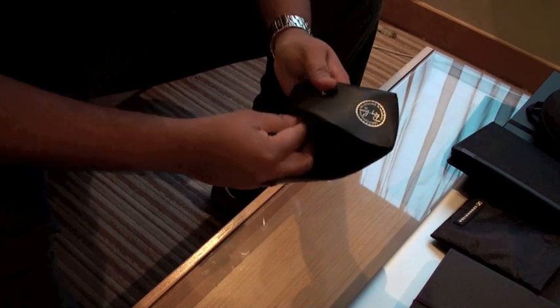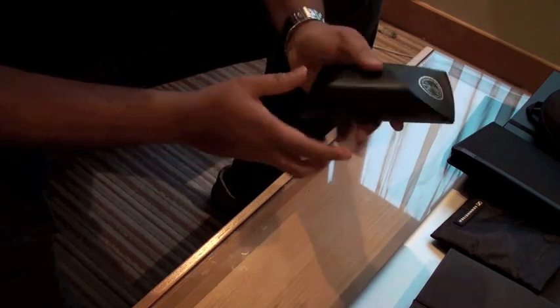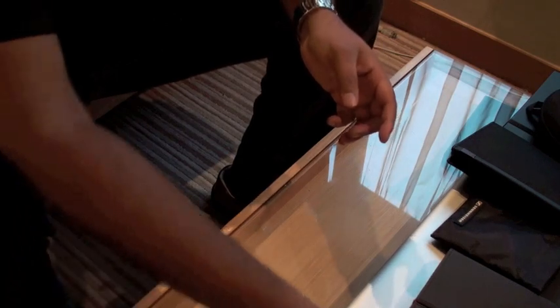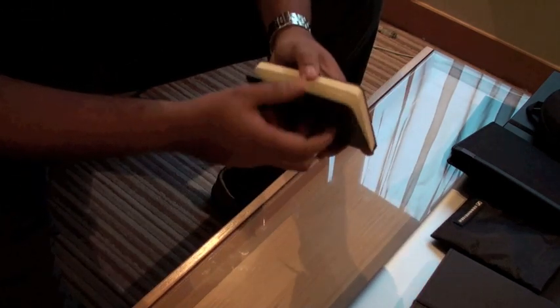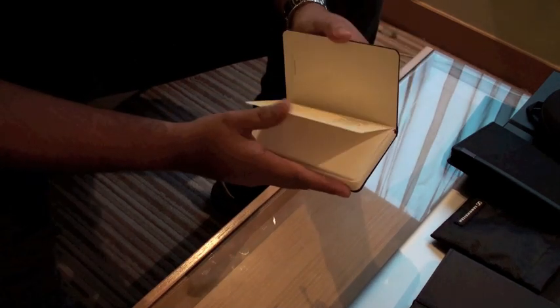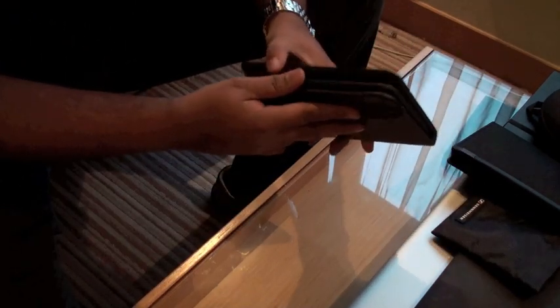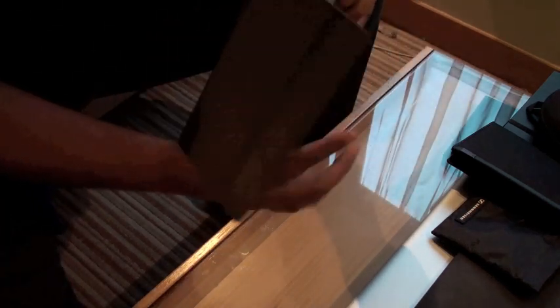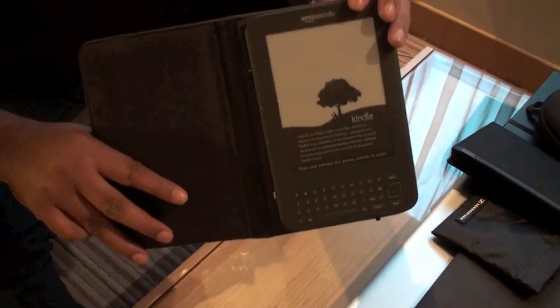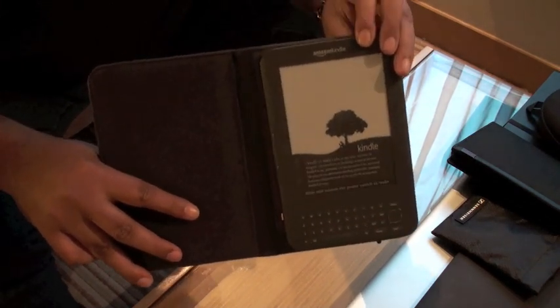A spare set of sunnies, a Moleskine to jot down notes — there's a new one, not much written in there yet. I like to read a lot, so I've got my Kindle — this is the Kindle DX that came out this year. That's in here as well.